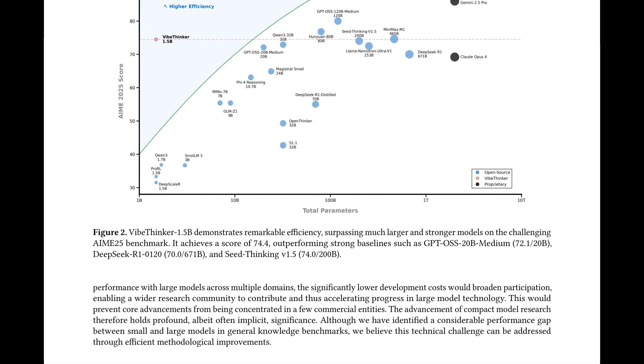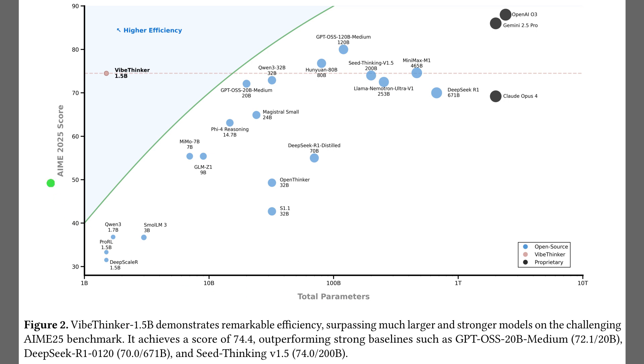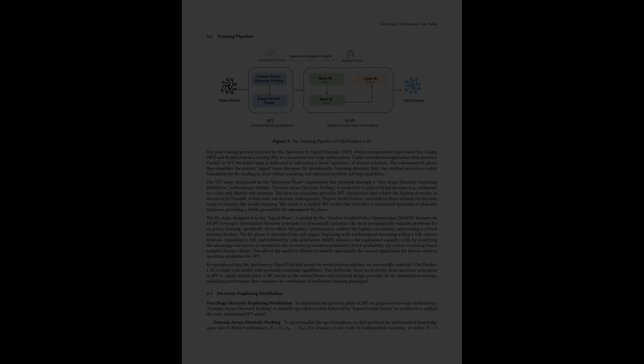Figure 2 shows a size-versus-score plot, where the 1.5B model sits near a higher efficiency curve, meaning strong accuracy with far fewer parameters. The chart places AIME 2025 on the vertical axis and total parameters on the horizontal axis, so points higher and left signal better efficiency. The VibeThinker dot lands around 74 on AIME 2025, ahead of many much larger systems. A green efficiency frontier, indicating better accuracy per parameter, arcs across the plot, and proprietary giants cluster at the far right.